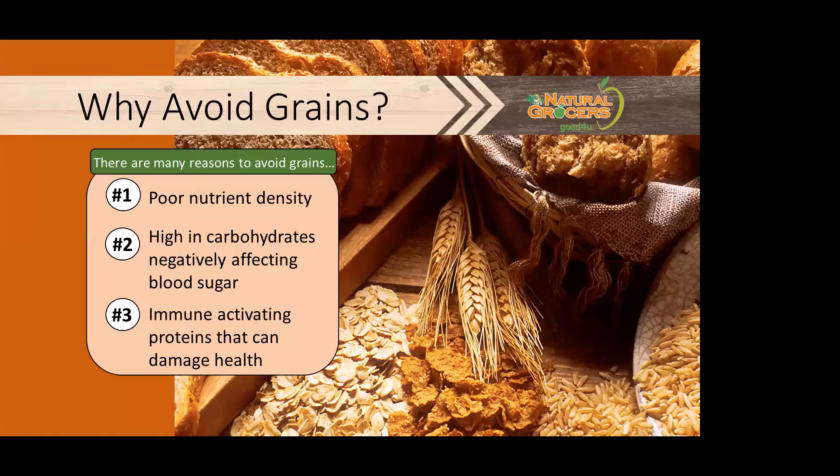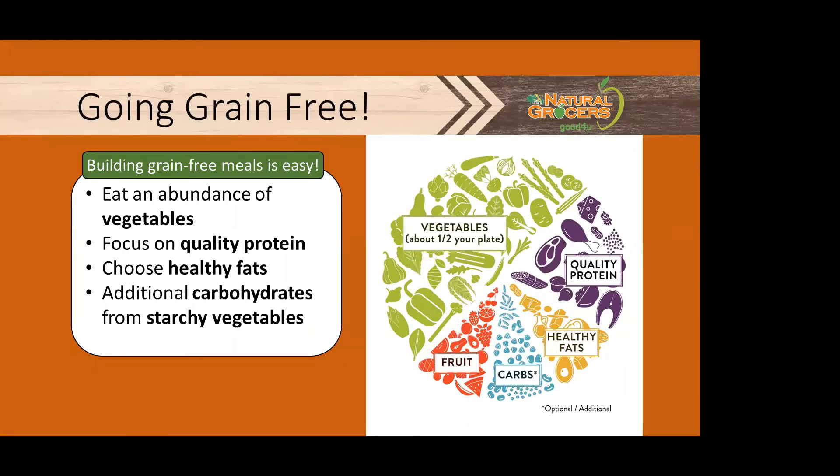So, to recap, consider these reasons for avoiding grains: their poor nutrient density, the high amount of carbohydrates that can negatively affect your blood sugar and insulin, and the immune-activating proteins that can damage our health. If we don't eat grains, what can we eat? Aim to model your plate after our healthy meal wheel. Fill half your plate with vegetables of all colors, about a palm size of quality protein, some good healthy fats, additional carbs more so from starchy vegetables like sweet potatoes, squash, and beets, and then use fruit as a sweet treat.